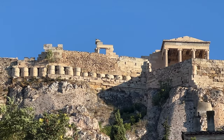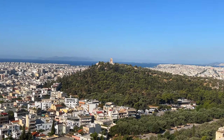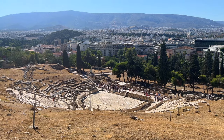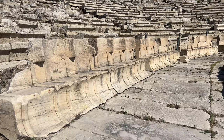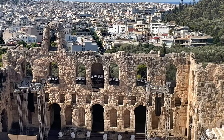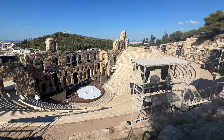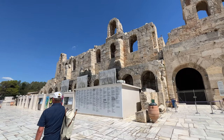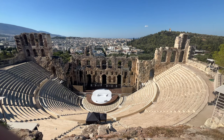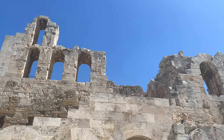On your way down there are plenty of sites to see, including panoramic views of Athens and the theaters of Dionysus and Odeon of Herodis Atticus. The Odeon is one of the world's most awe-inspiring open-air theaters, dating back to 161 A.D. It was restored in the 1950s and is used to this day for performances by famous artists and in the Epidaurus festival.